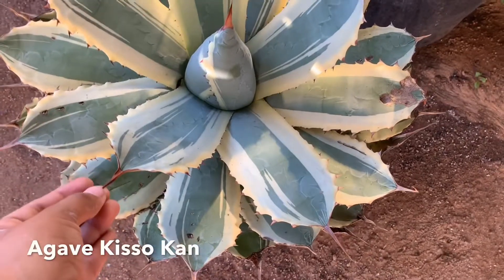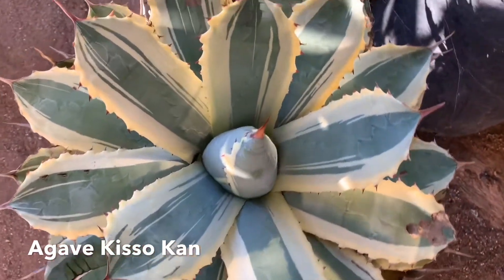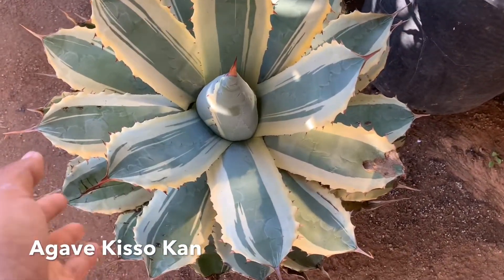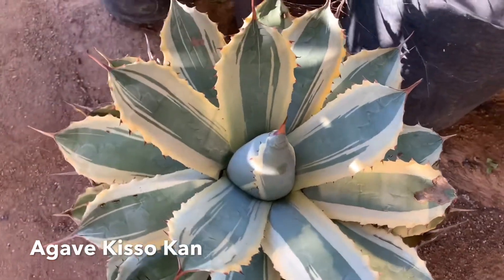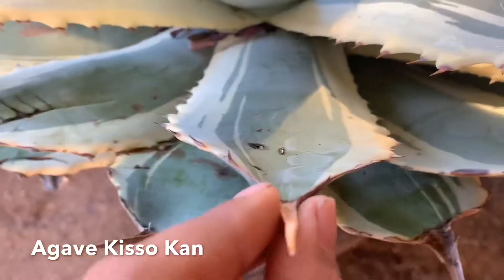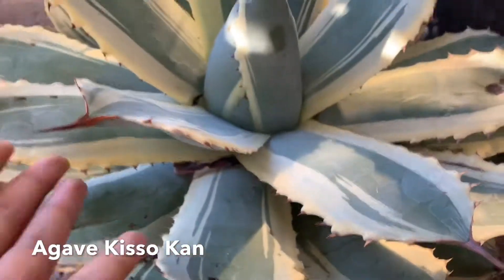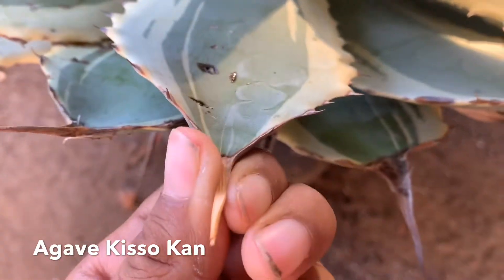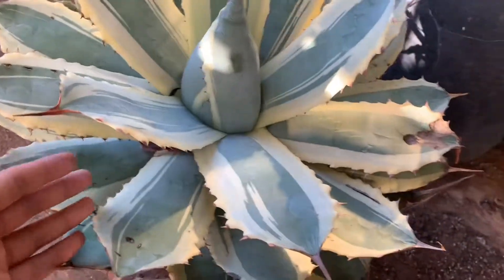Number four is this Agave Kiso Kan. This is a gorgeous agave — it looks like something you would buy in a really expensive shop. It's a very beautiful specimen plant. I love how the needles look; it looks like a very juicy succulent plant and then all of a sudden — bam — a huge needle thorn. This is how it's unfolding in the middle, and I also have these in four-inch and they're just as beautiful.